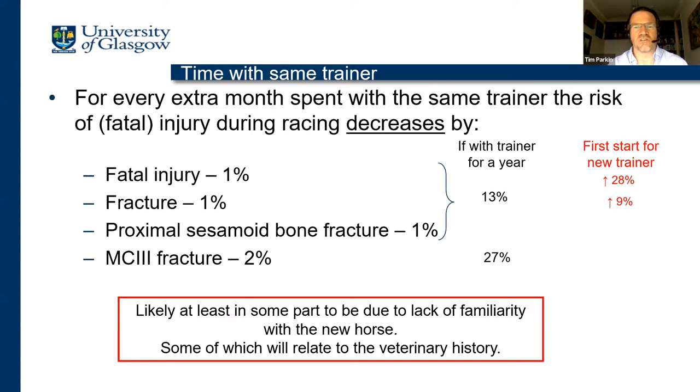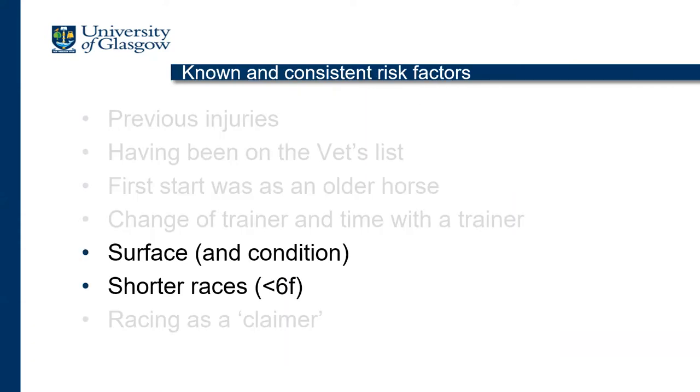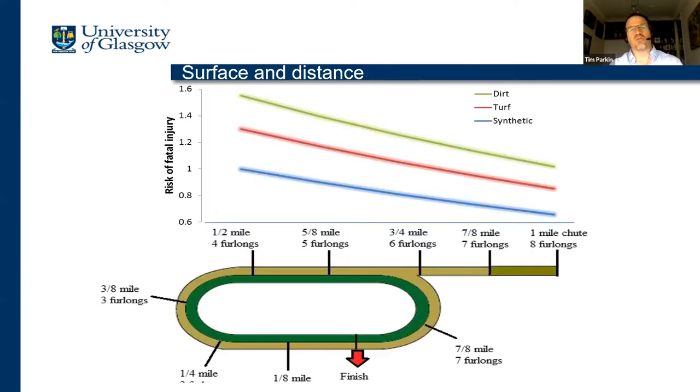Moves to share veterinary histories can only be a good thing for the horse as they move from trainer to trainer. Two common risk factors we find almost everywhere are surface and distance. On dirt, the risk stays higher than on turf, and again higher than on synthetic, regardless of race distance. As races get longer, the risk decreases slightly. The real risky races are those less than six furlongs on dirt — those present the greatest risk to horses racing in North America.